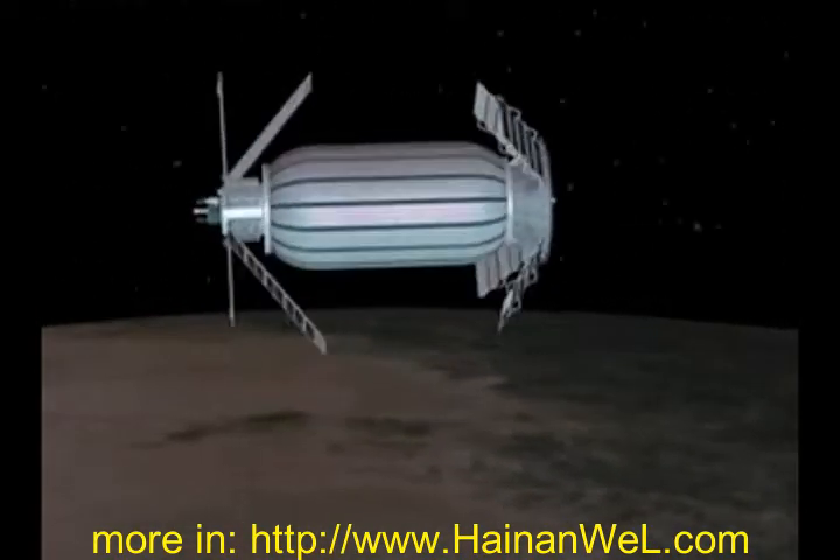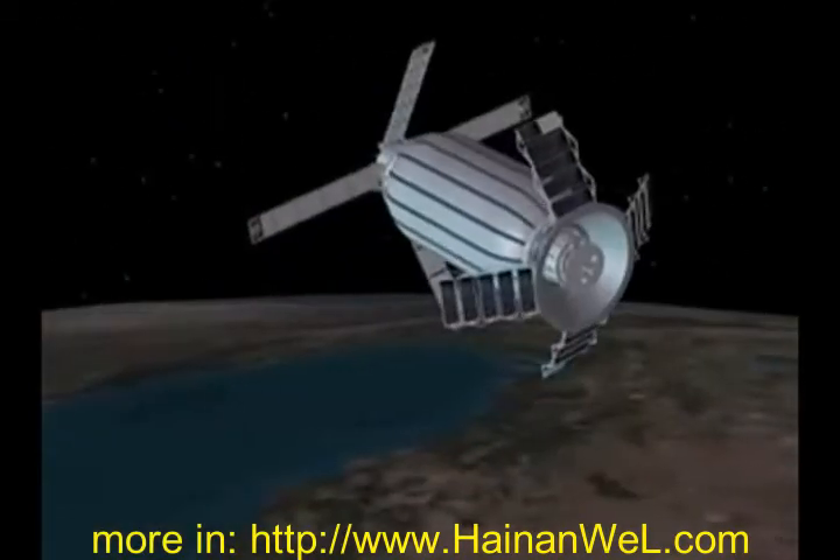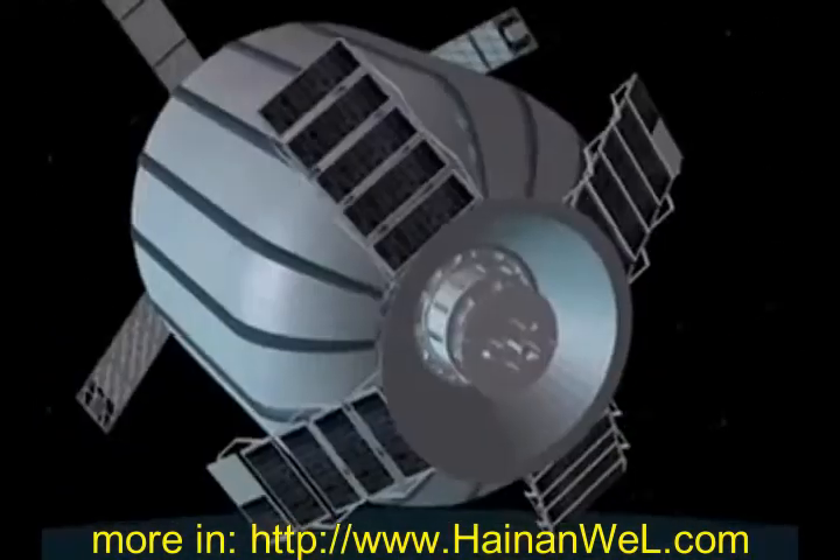Communications antennas help it keep in touch, and cameras on the solar panels give views of the exterior of the craft. Once in space, the outer shell inflates with air, doubling its initial size.